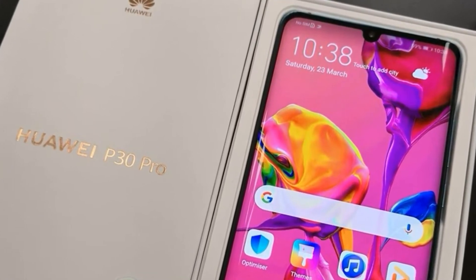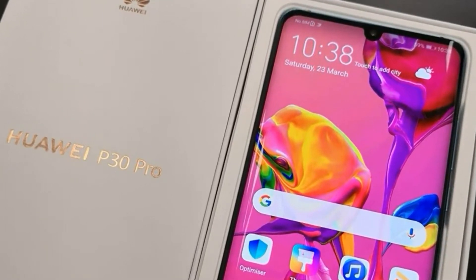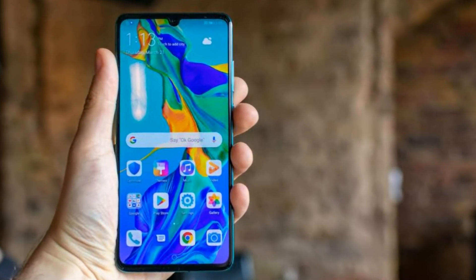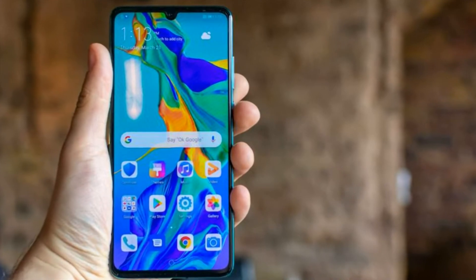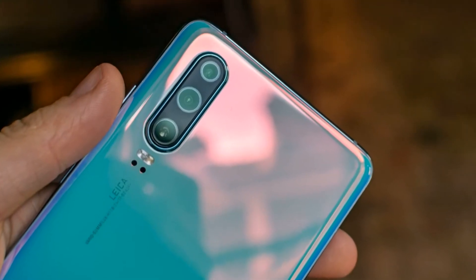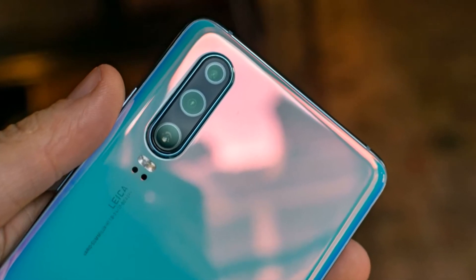Huawei has officially unveiled its new flagships, the Huawei P30 and P30 Pro. The newest Huawei smartphones have many unique features, among which the support of 10-fold hybrid and 50-fold digital zoom stand out the most.